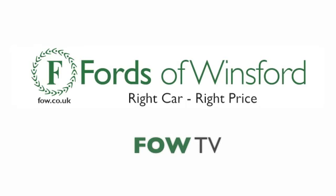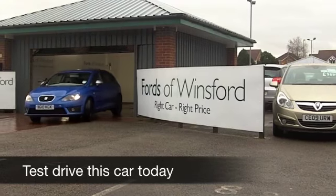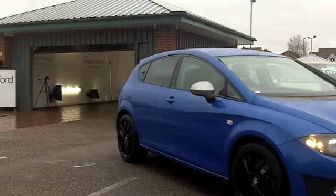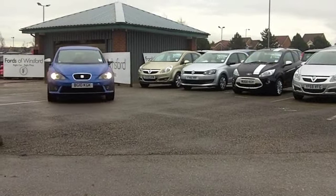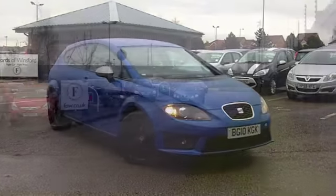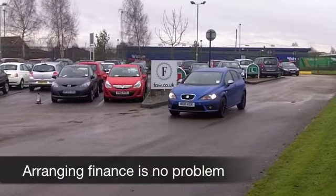I was walking around this car earlier on and I was just thinking, stunning. The combination of electric blue paintwork and black alloys really does stand out from the crowd. This is a 2.0 litre TDI CR edition — a quick off-the-mark car, very decent to drive, and yet your running costs are pretty reasonable.